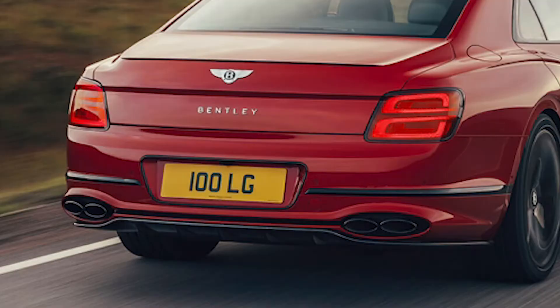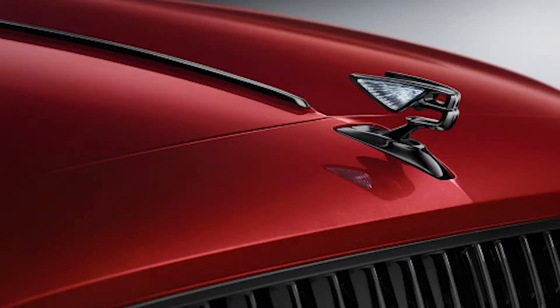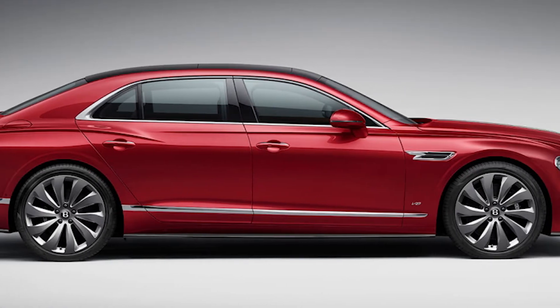With the Flying Spur, Bentley transitions to quad oval tailpipes along with some amazing V8 badges. Whether you're talking about Rolls-Royce or Bentley, having that statue on the front says a lot when you're riding around town. I'm definitely a big fan of the chrome accent package — not too much, not too little. The body lines have a seamless flow that pulls everything together on the exterior.